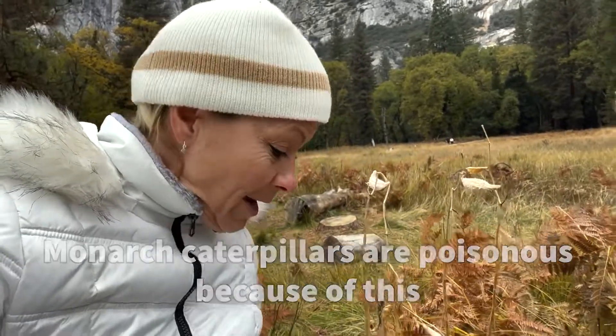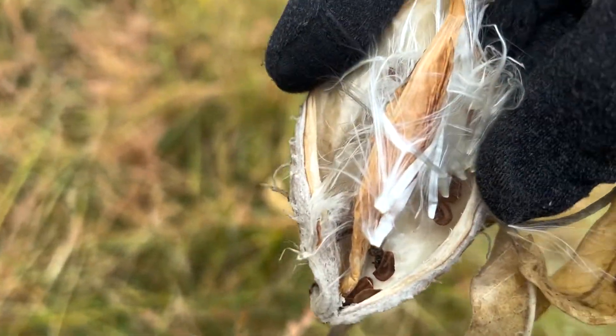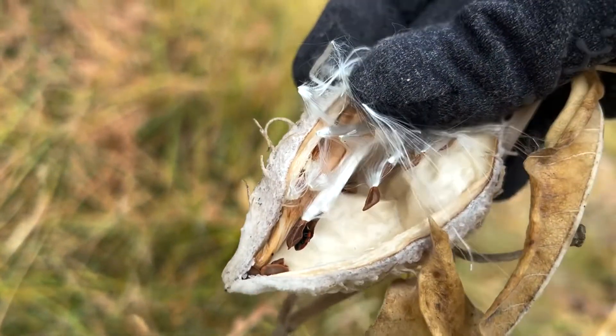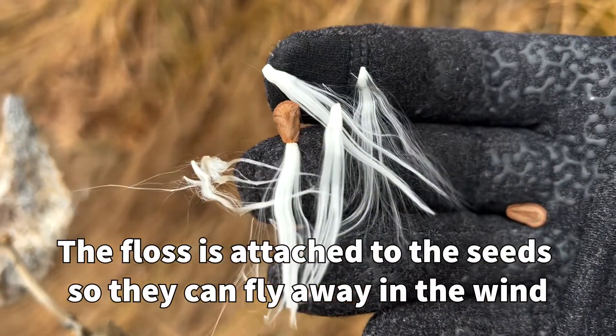These seed pods are strange because when the seed pod gets ready for seed dispersal, the floss will burst open that seed pod so that the seed can fly out with the wind attached to the floss. The milkweed seed gets dispersed by wind dispersal.